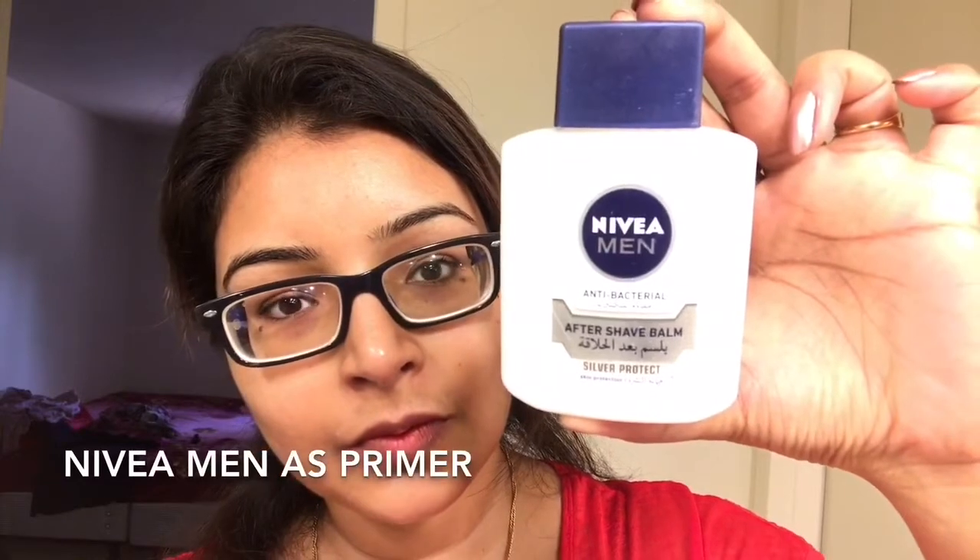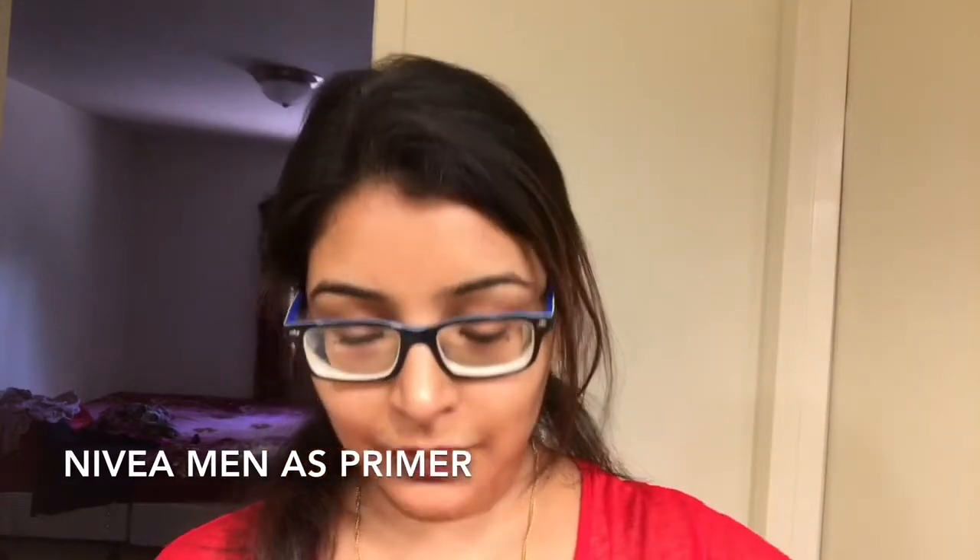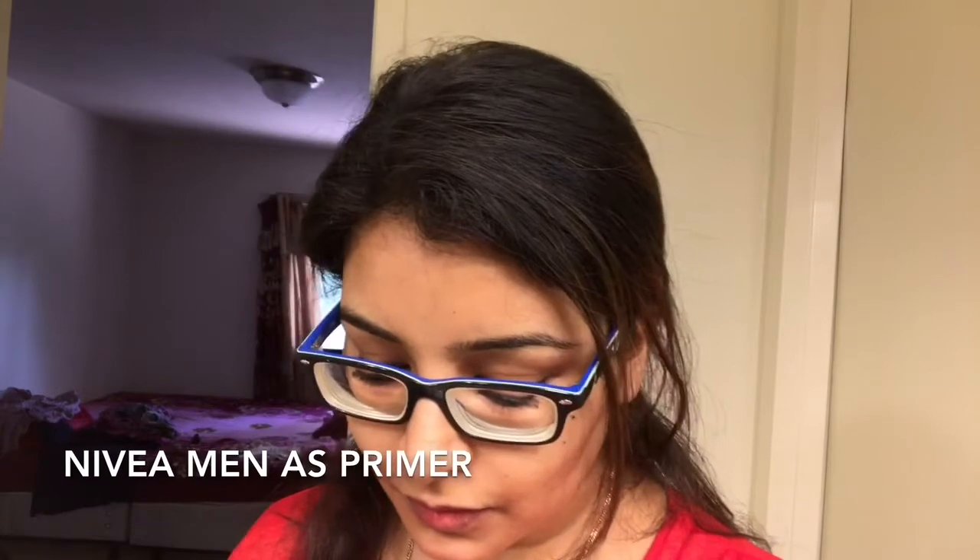It is also a non-comedogenic product, meaning it's not going to clog your pores, leaving your skin very comfortable. This Nivea Men aftershave balm acts as a really great primer as it actually helps makeup to glide over your skin, making your makeup look fresh all throughout the day. I am taking one pump of it and applying it evenly on the skin. Initially it looks wet and does not dry up completely, so leave it for some time until it dries up, and after that you can go for foundation.